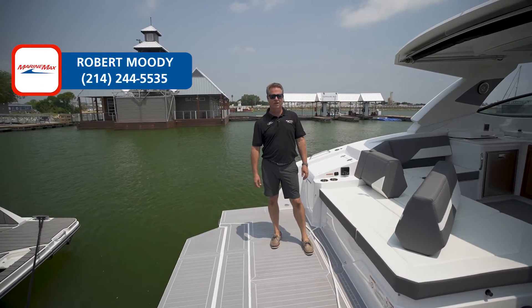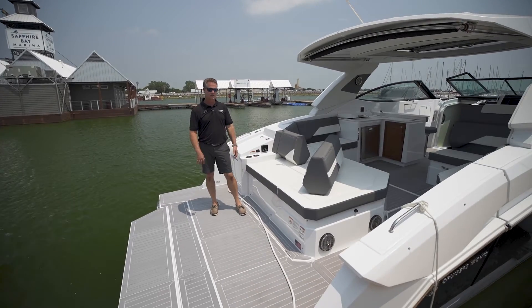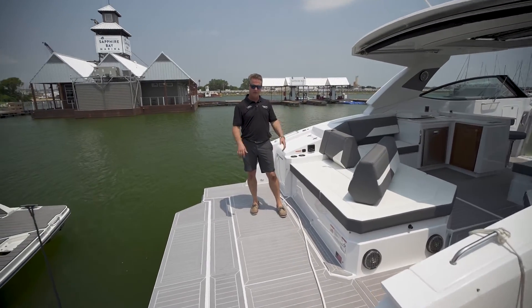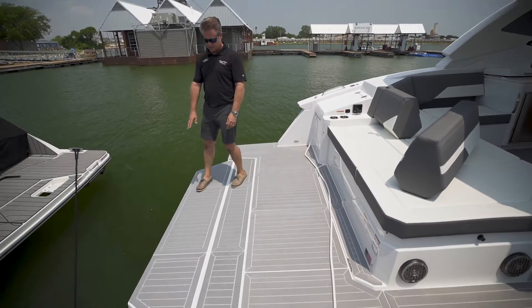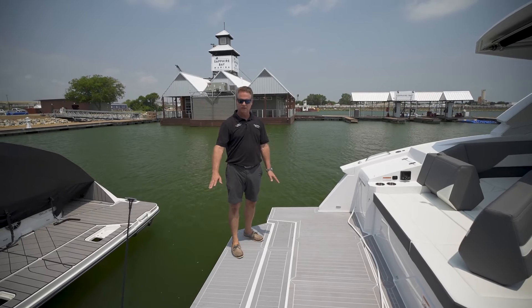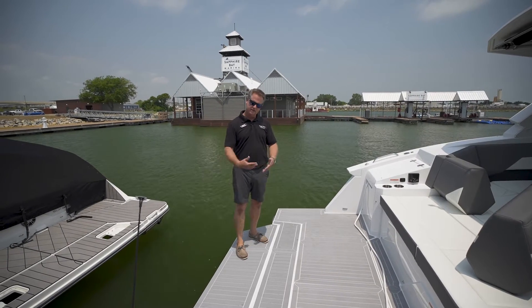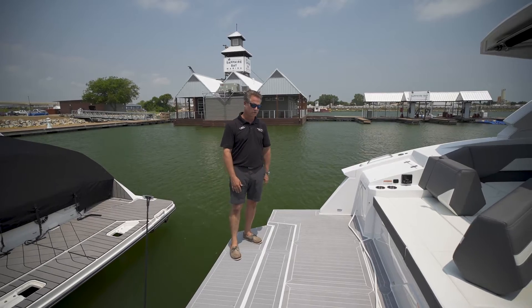Hey there, Robert Moody with MarineMax at the Dallas Yacht Center. I'm standing on the back of a Cruiser's Yachts 38 GLS, their big day boat with the mini cabin on it. Back here on the swim platform, this whole section is hydraulic. You can lower this down in the water, kind of use it as our beach here in Texas so we can sit on it, float on it, easier to get in and out. There's still a ladder on the boat but it's nice to have this in the water too.